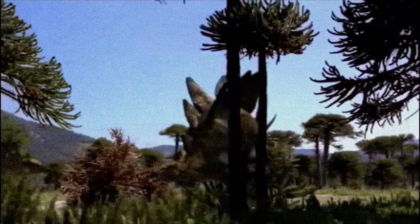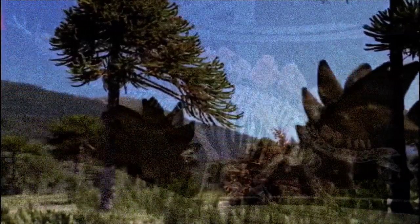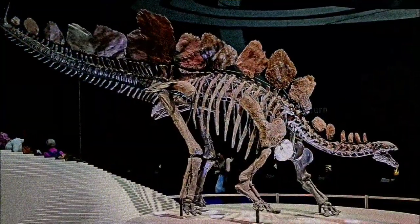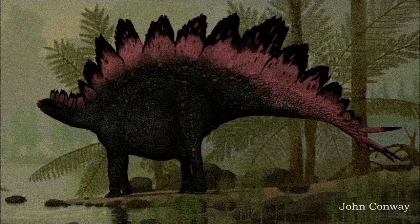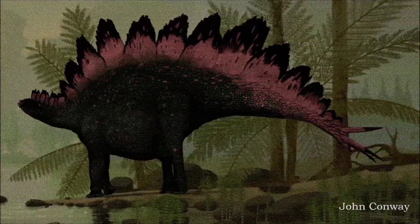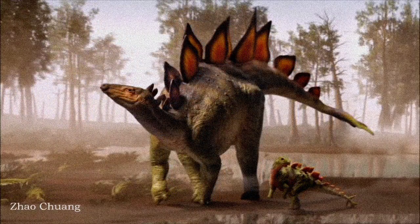In the latter half of the 20th century, new discoveries of Stegosaurus from China, combined with the dinosaur renaissance, led to revisions in how Stegosaurus was depicted. Its posture was corrected to a more upright stance, with its head and tail held higher, and its hands and feet were recognized as similar to those of sauropods.